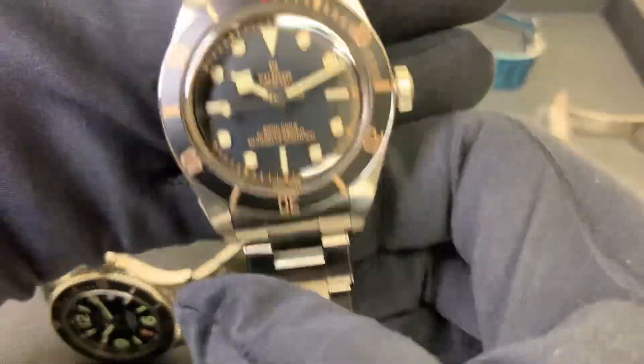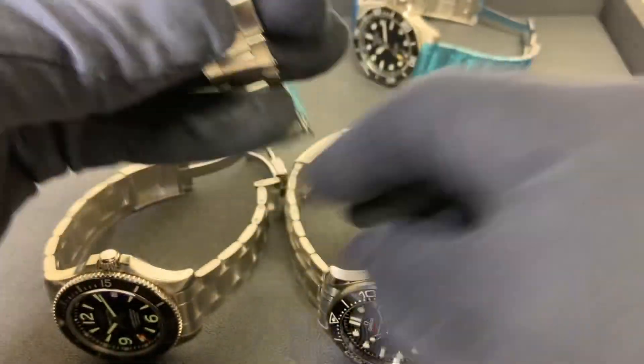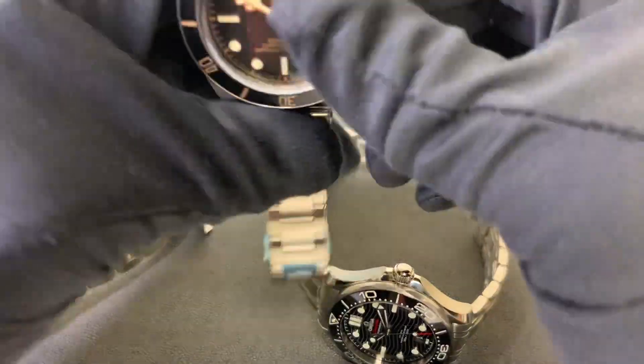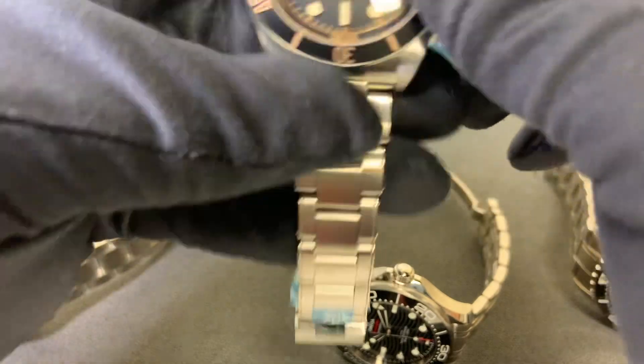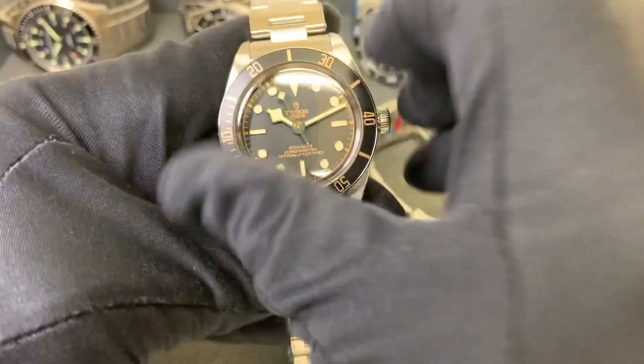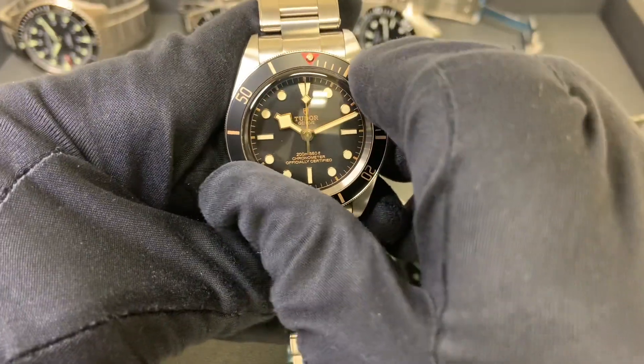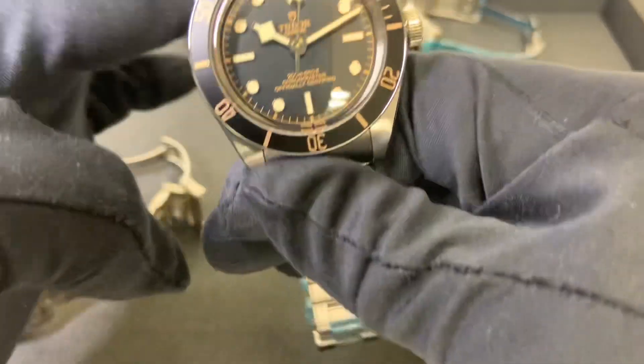Next we have the Tudor Black Bay 58 — 39 millimeter case, making it the smallest of all of these. In my opinion it has the best bezel action. If you like a little bit of a gilt dial with your indices, this is going to be the one for you.